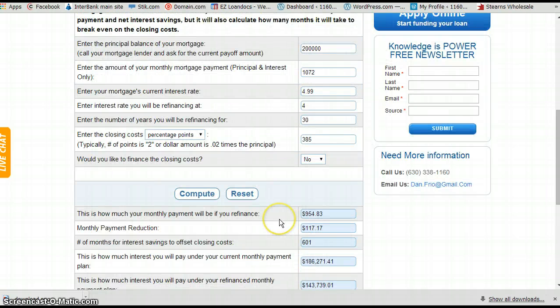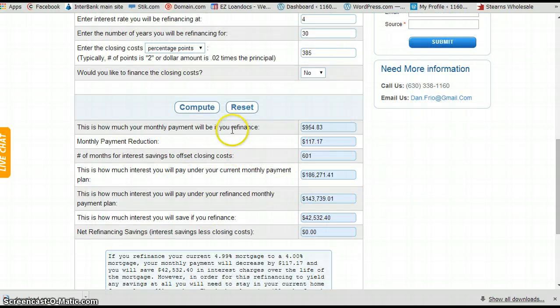Check it out. Grab your mortgage statement, fill in these numbers, and put in four for the rate right now. If the savings is enough that you want to dig in a little further, let me know. Give me a call at 630-338-1160, or email me at dan.frio at gmail.com. Thank you much. Have a great day.